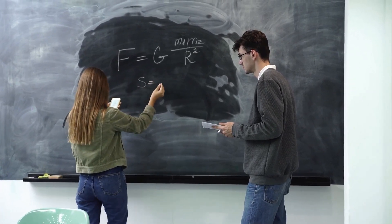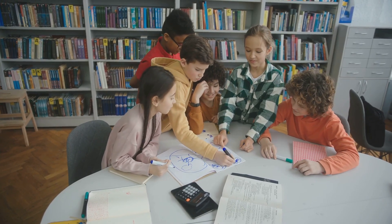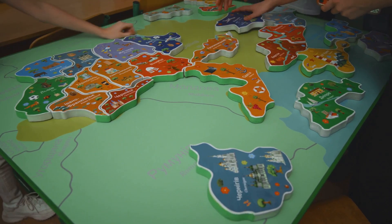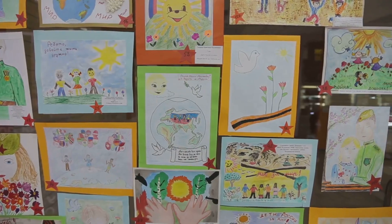Then there are problem-solving competitions where teams work together to solve complex math problems that involve — you guessed it — pi. It's a great way to test your math skills and learn from others. But Pi Day isn't just about serious competitions; there are plenty of fun and accessible activities for everyone, like pi trivia games, pi-themed scavenger hunts, and even pi art contests.